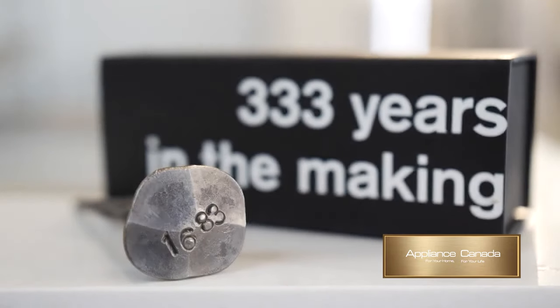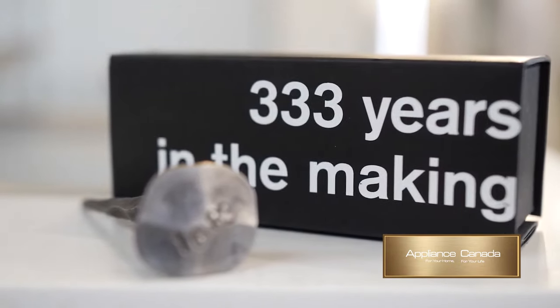That will allow you to cook at the desired temperature every single time. Gaggenau was founded in 1683, and since they started building appliances they have been known throughout the world to be one of the highest end appliances on the market — and that's why we say the difference is Gaggenau.